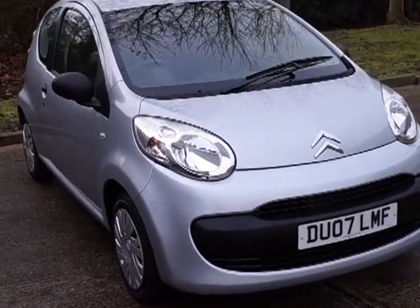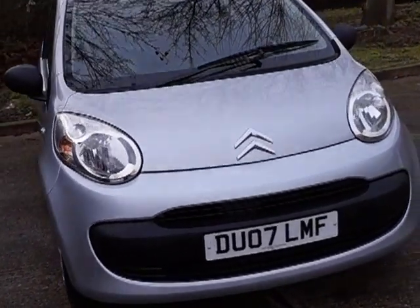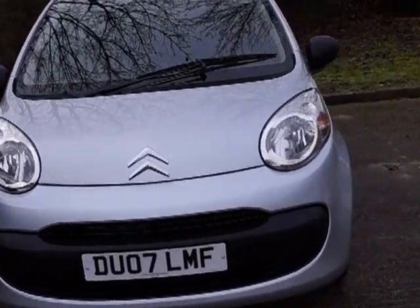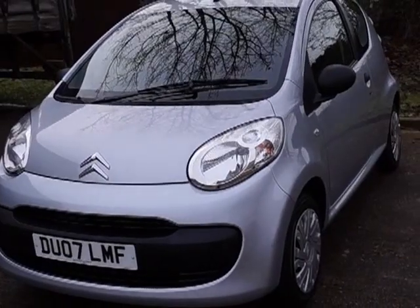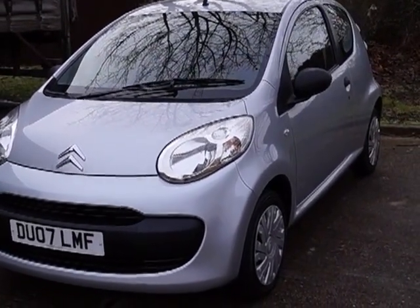Welcome to Questmotor Group Online. Here we have a Citroen C1 AirPlay Plus, which is a 1 litre petrol engine with manual gearbox. It's an 07 plate and it is a three door hatchback.